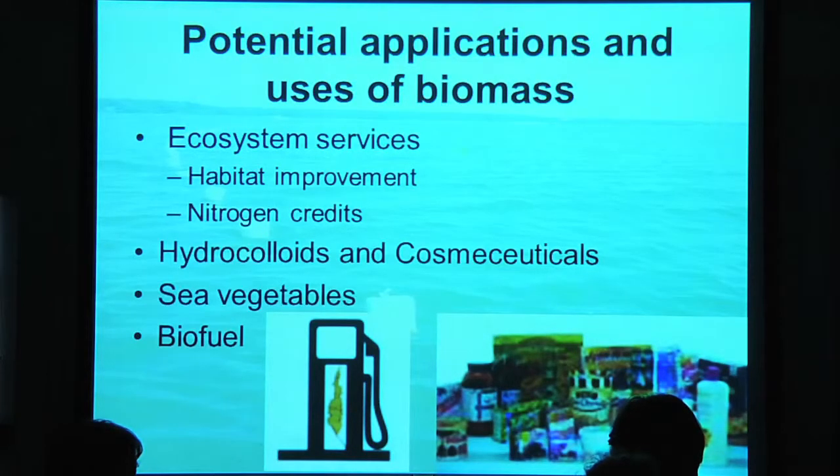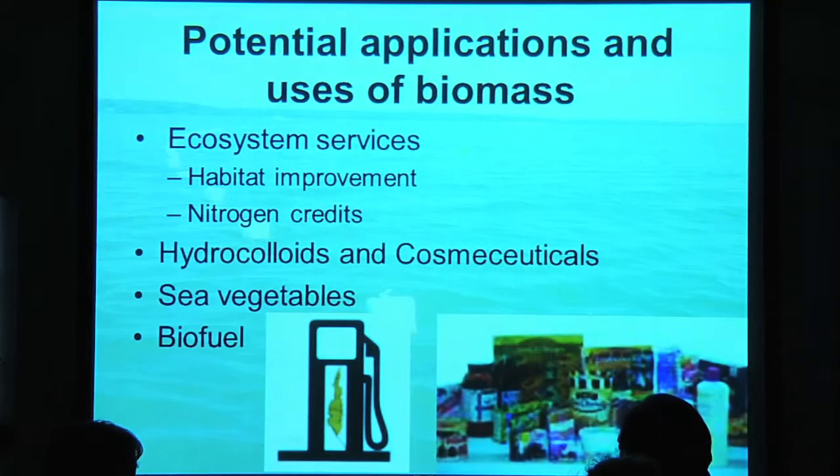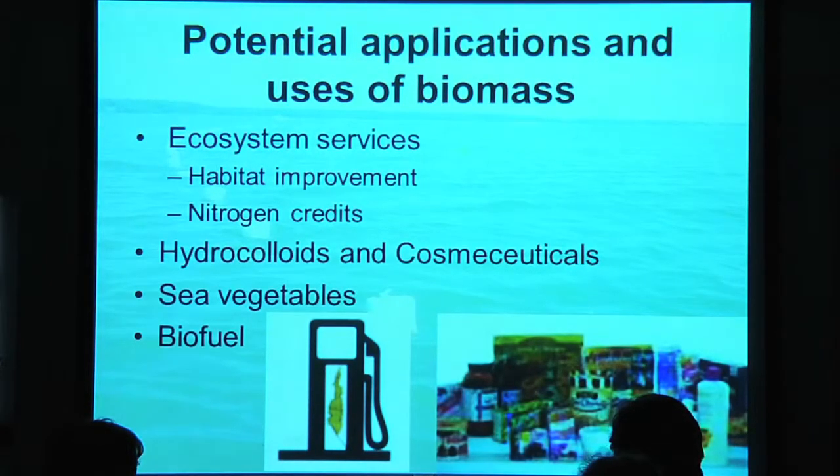Seaweeds have all sorts of applications — we've heard about them being parts of our ice cream as emulsifiers. They provide the ecosystem services I just mentioned. In some areas like the Carolinas and Chesapeake, nitrogen credits are being developed, so you can actually put some value on harvesting seaweeds or shellfish. Like the carbon trading market, nitrogen trading markets are slowly being developed locally — something that politicians and planners on Cape Cod may want to consider. Other uses include hydrocolloids, cosmeceuticals, sea vegetables, and — not in the very near future but people are working on it — potentially creating biofuels from seaweeds, since it's a great source of biomass.